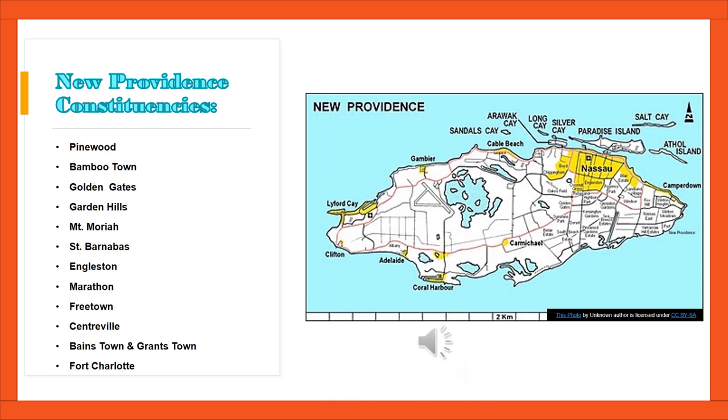Let's read the list for the final 12 constituencies on New Providence: Pinewood, Bamboo Town, Golden Gates, Garden Hills, Mount Moriah, St. Barnabas, Angleston, Marathon, Freetown, Centerville, Beanstown, Grantstown, and Fort Charlotte. If you are a resident of New Providence, you should have heard your constituency.